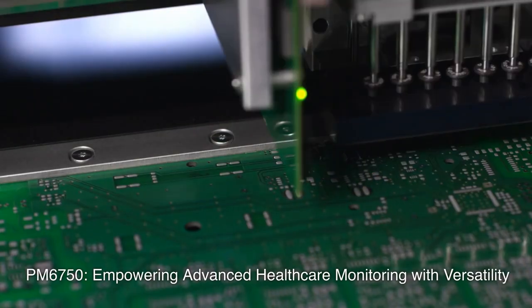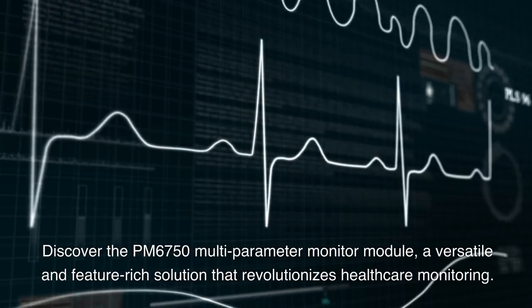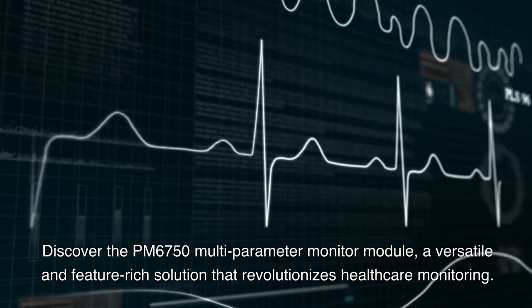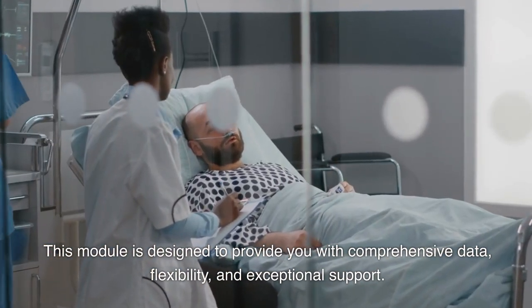PM6750: Empowering Advanced Healthcare Monitoring with Versatility. Discover the PM6750 Multi-Parameter Monitor Module, a versatile and feature-rich solution that revolutionizes healthcare monitoring. This module is designed to provide you with comprehensive data, flexibility, and exceptional support.